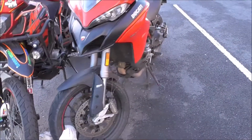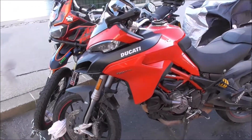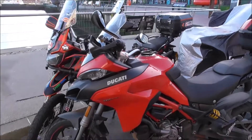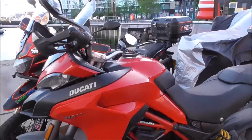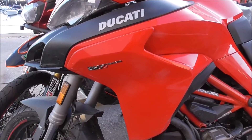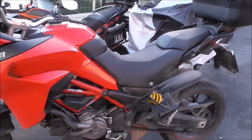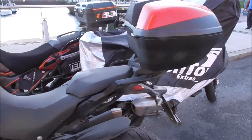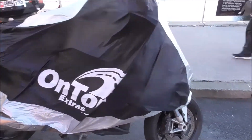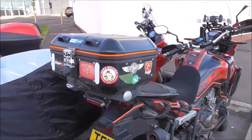There's a nice Ducati sitting in beside it. This is a Multistrada 350S. Don't know what this is underneath. He's been to the Le Mans.